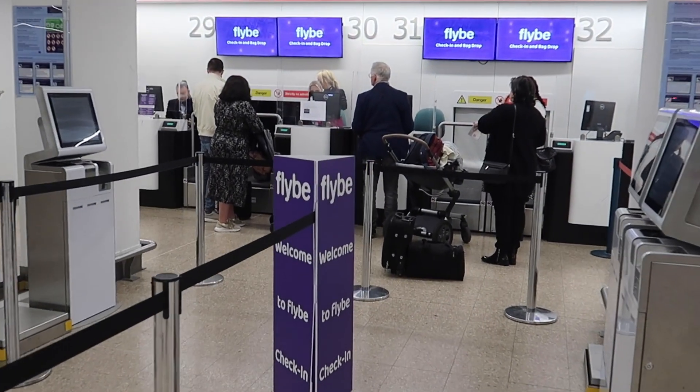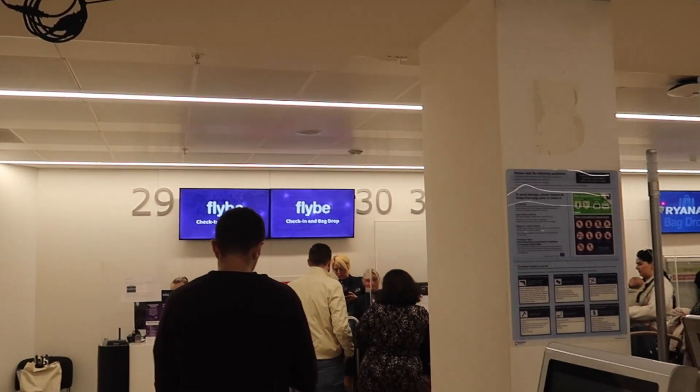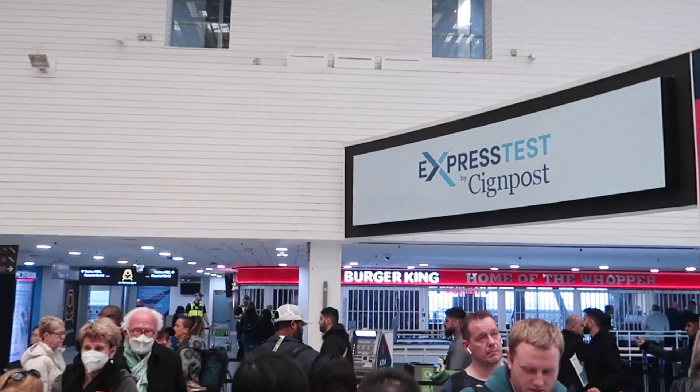They mostly operate domestic flights within the UK, however since late April they also operate flights between Birmingham and Amsterdam. So I decided to fly to Amsterdam before going back to university.